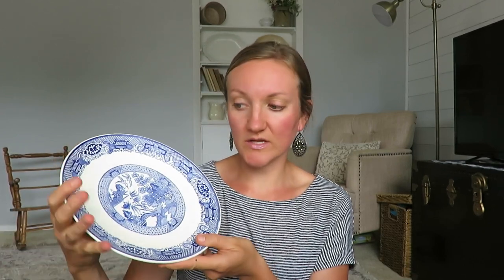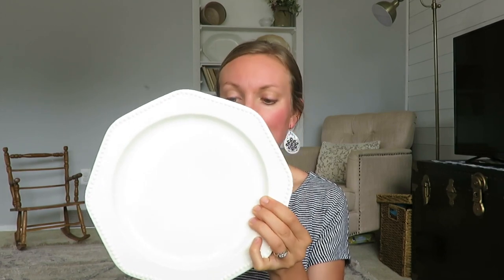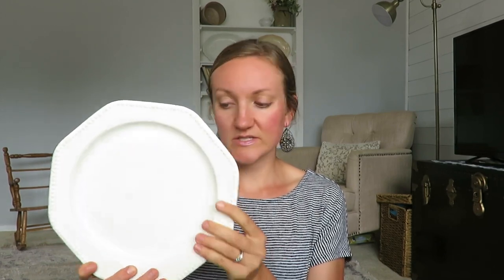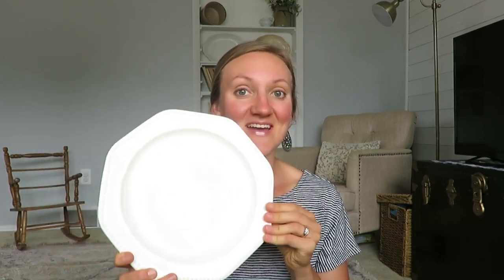There are four blue and white plates, plus matching mugs and smaller dessert plates. They have an Asian pattern and no marking on the back, so I'm not sure if they're ironstone, European, or just China. This ironstone plate was probably my favorite find from the box — it's cottage white with little dot detailing around the side.